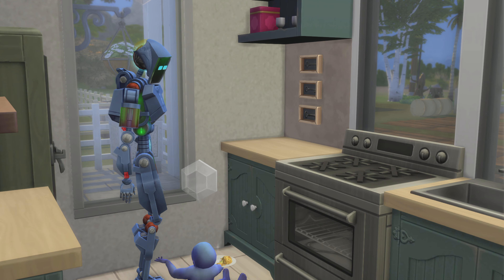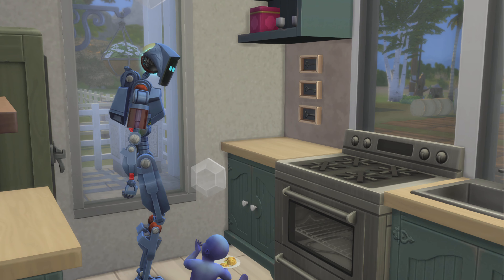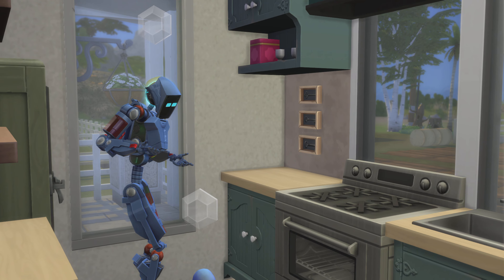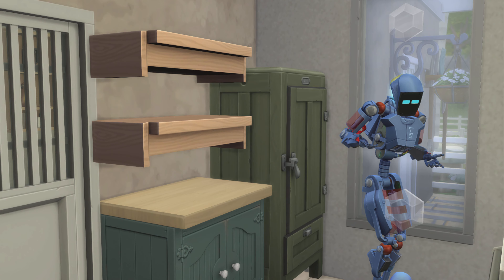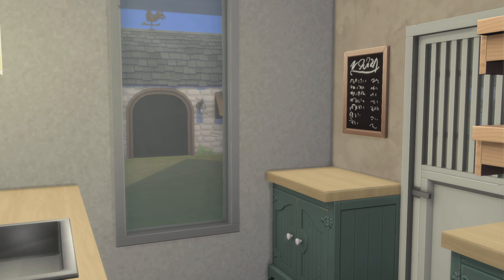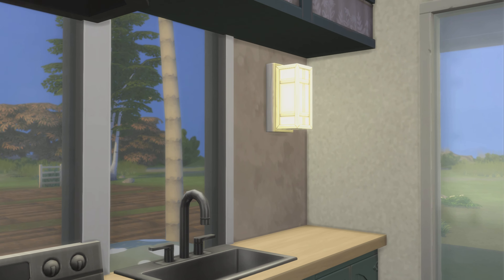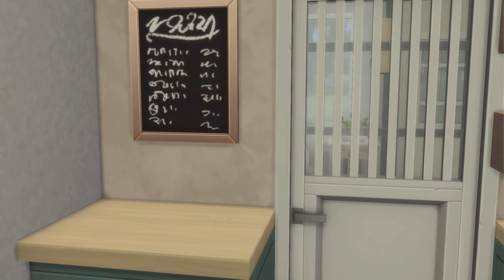Nice looking little kitchen. And this lot is playable — I forgot to say that. There's nothing I found that needed to be fixed, so that's always a good thing.